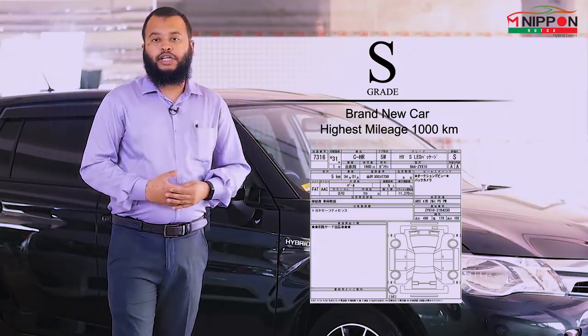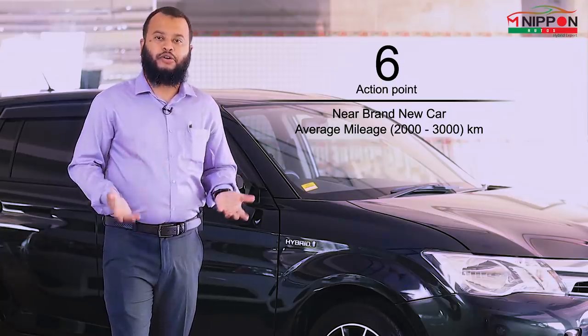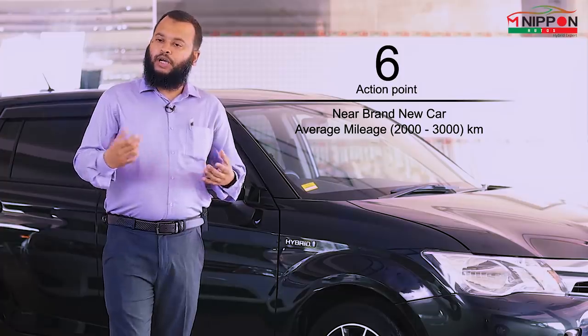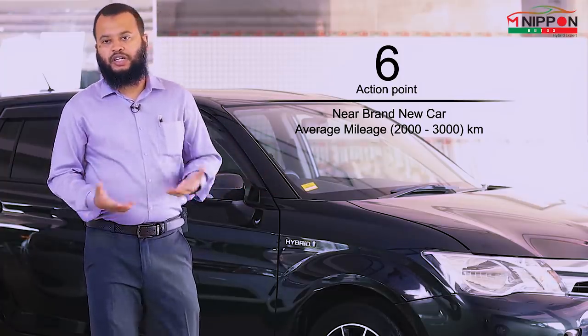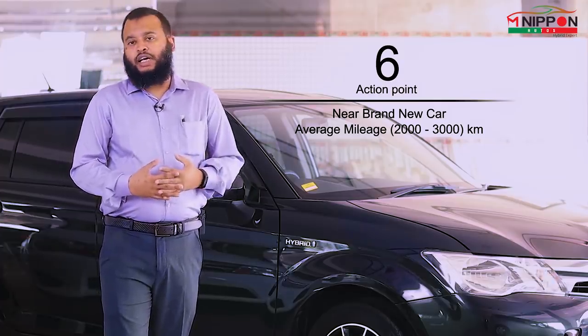Auction point 6 is near brand new condition. Some cars score 0.5, and below 1,000 km on the odometer would place a car near auction point 6.